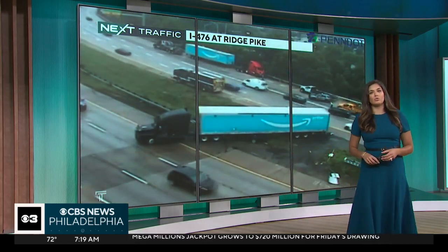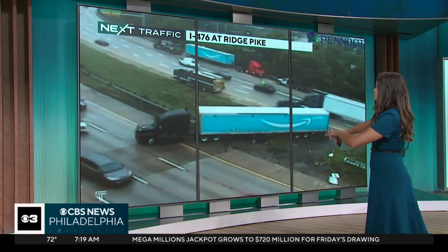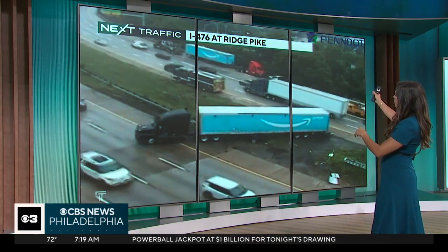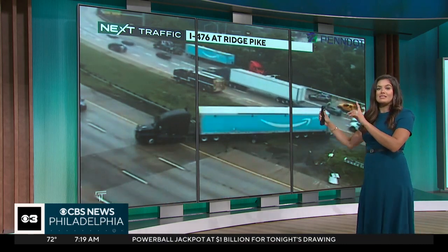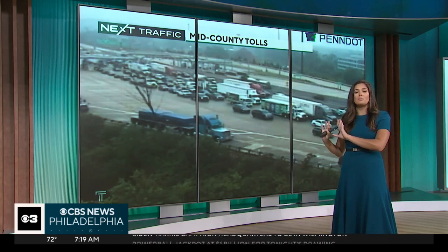This scene here in Norristown on the Blue Route right at the Ridge Pike exit 18 is still active. You can see that tractor trailer is still in the median here, blocking a lane both southbound as well as northbound. The delays traveling southbound go all the way back to the mid-county tolls where you were completely stacked.